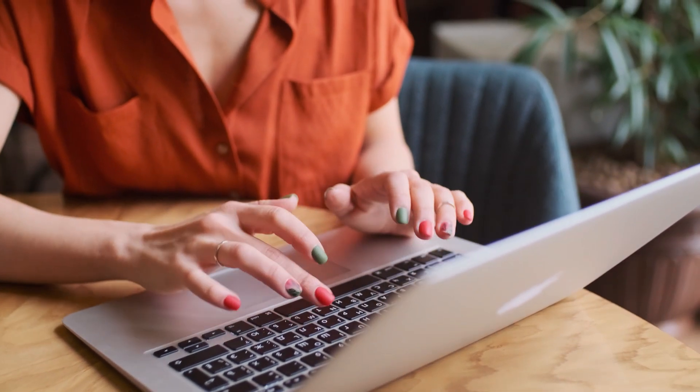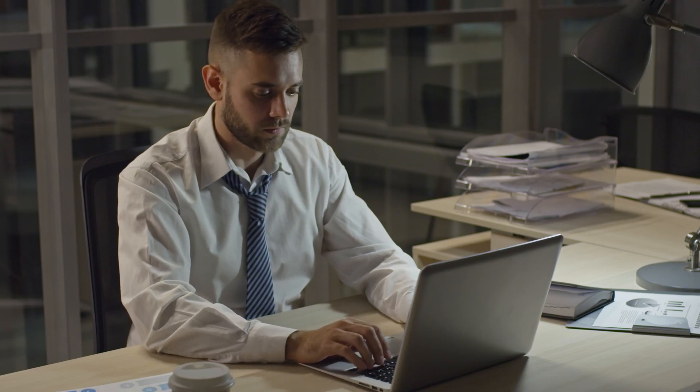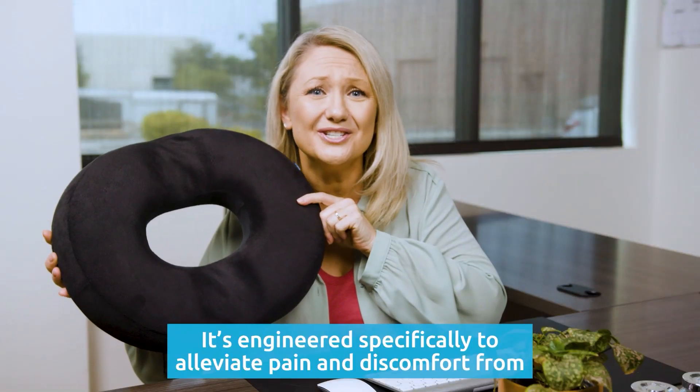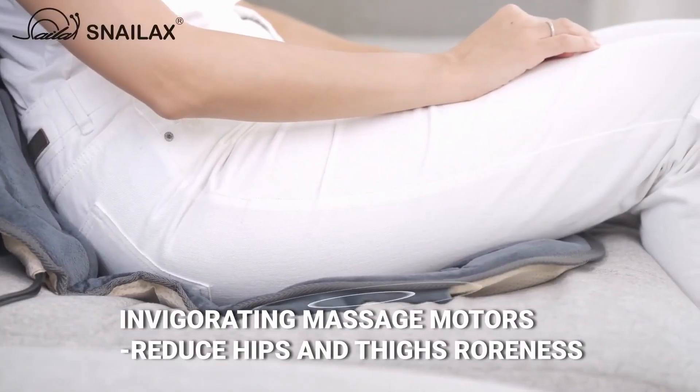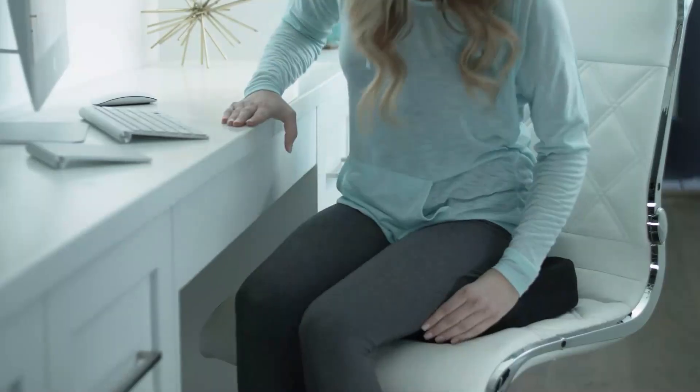Wriggling around to find a comfortable position has got to be the most annoying thing to do, whether you are working at the office, from home, or from a coffee shop. But you also have to remind yourself to move around so you won't put much pressure on your hips, tailbone, and lower back. Today we have compiled the five best seat cushions that found the sweet spot between cozy and supportive.